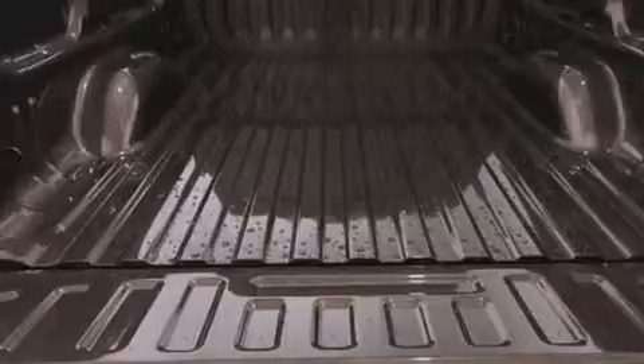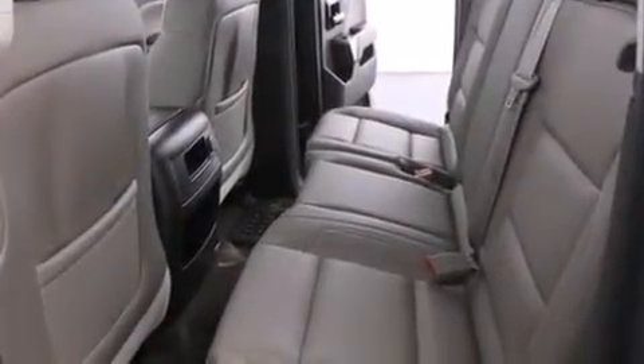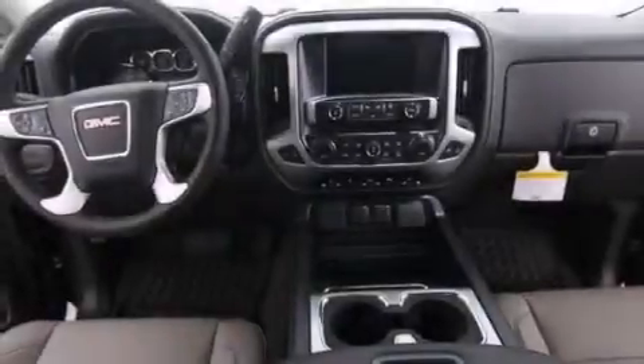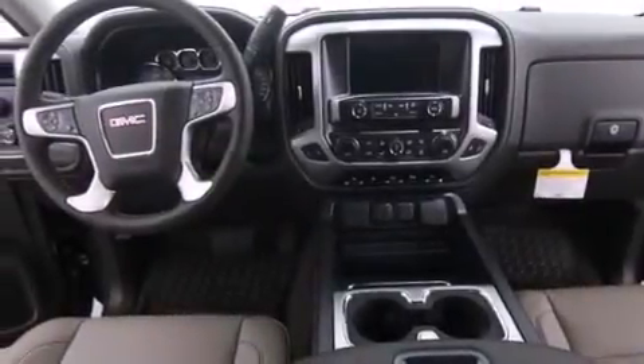The following features are also included: air conditioning with automatic climate control, cruise control, a keyless entry system, active fuel management, and variable valve timing.